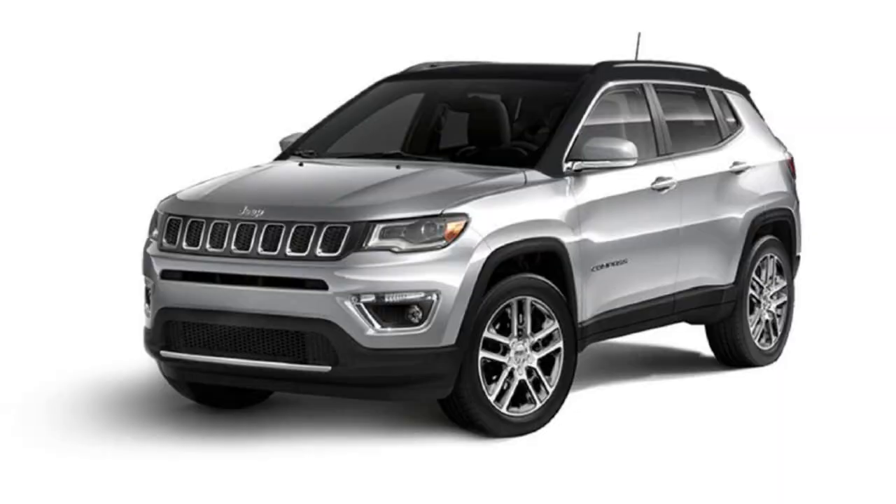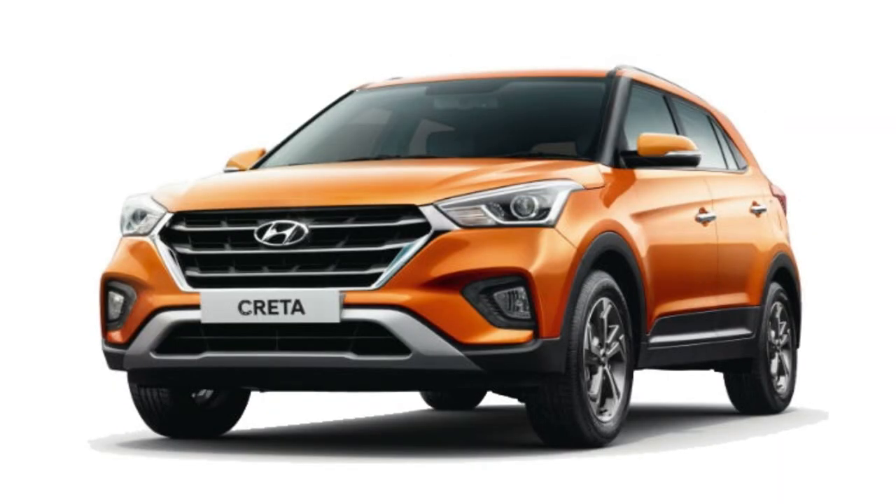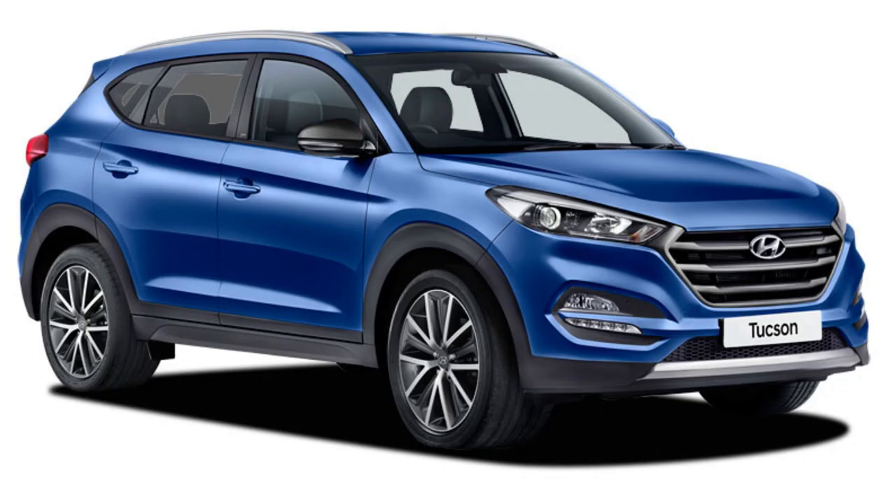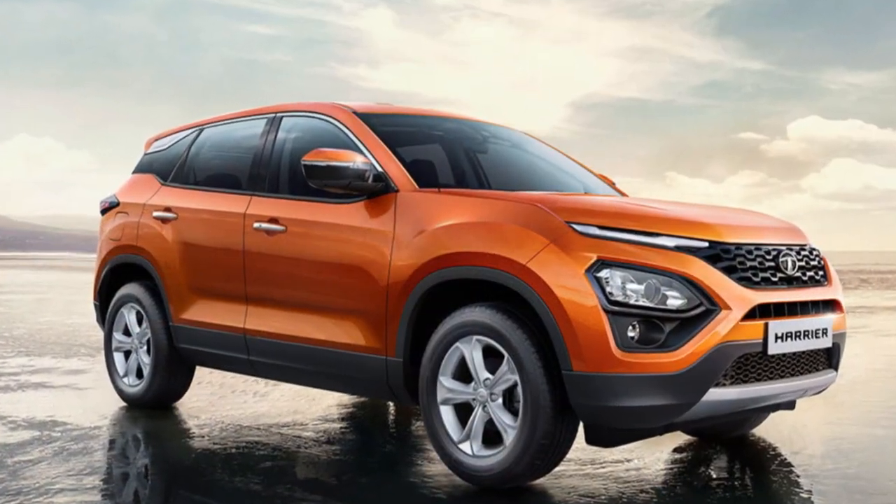If I talk about the wheelbase, the Tata Harrier has a wheelbase of 2,741 mm, which is the highest in this class. This will result in more space in the cabin. The leg room will be much more and the driving comfort will be much better.